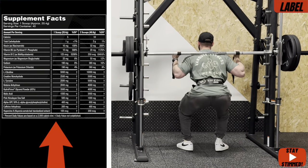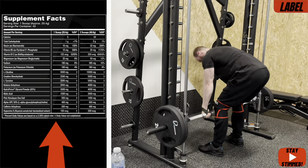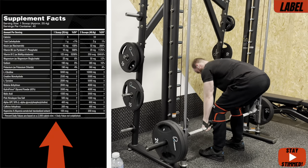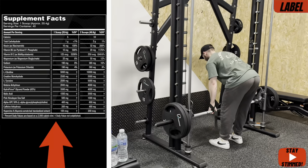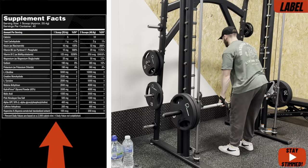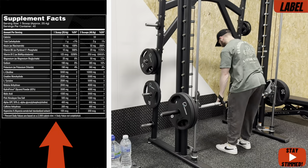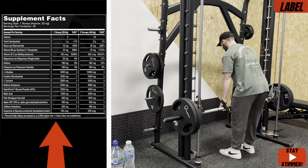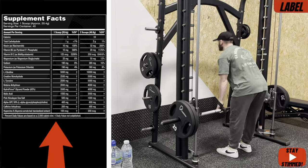Then we've got betaine anhydrous at 4 grams — again, a massive dosage. Normally you only see it around 2 to 2.5 grams, so we're looking at pretty much double there. That's in there for endurance-based benefits and strength output, and it's even been shown to help with cognition. Then we've got HydraPrime, a registered form of glycerol at 65%, 4 grams. It's like a sponge — this glycerol is going to directly pull in moisture, water, nutrients, hyperhydrating the muscle cells and giving them an instantaneous pump. And then we've got malic acid at 3 grams — they've broken it down separately to the L-citrulline. It gives an endurance-based benefit to the product as well.